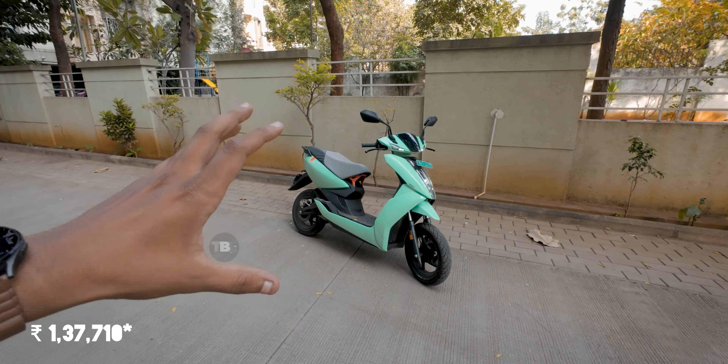Let me give you an overview of this scooter. You can see the Ather-branded LED headlight, which looks gorgeous, with those daytime running lights. The LED indicators are sleek and sexy looking, and at the front you get a 90/90 12-inch alloy wheel with MRF tubeless tires.